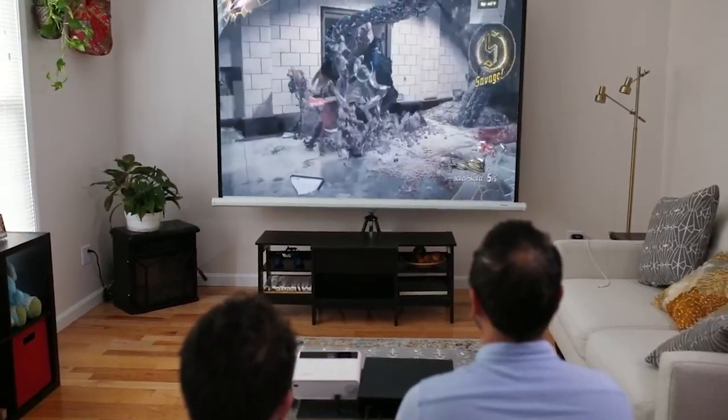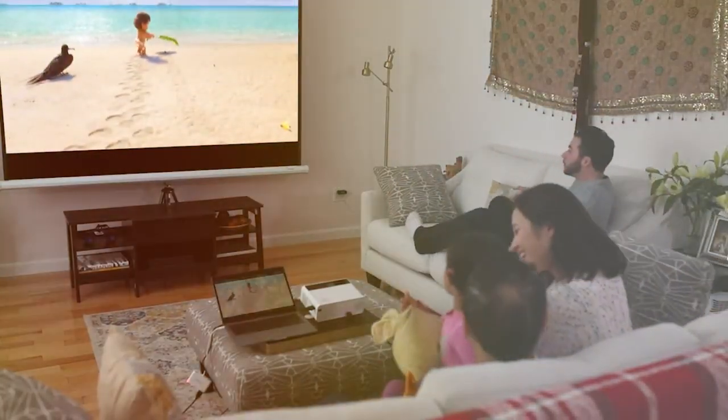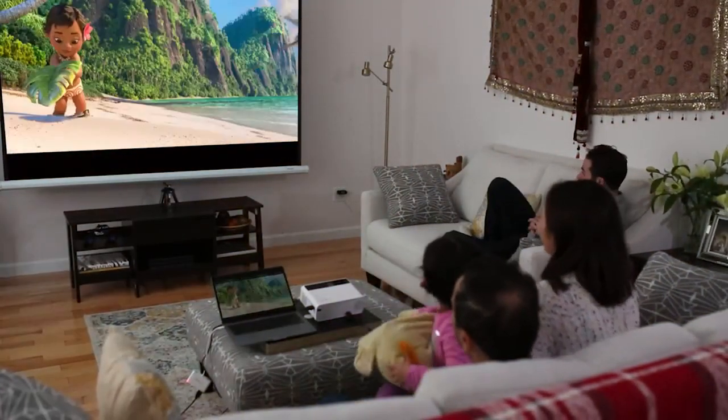Hey there movie buffs and tech enthusiasts! Imagine transforming your bedroom into a cinematic paradise where every night is a premiere. Sounds like a dream? Well, gear up, because today we are turning that dream into reality.